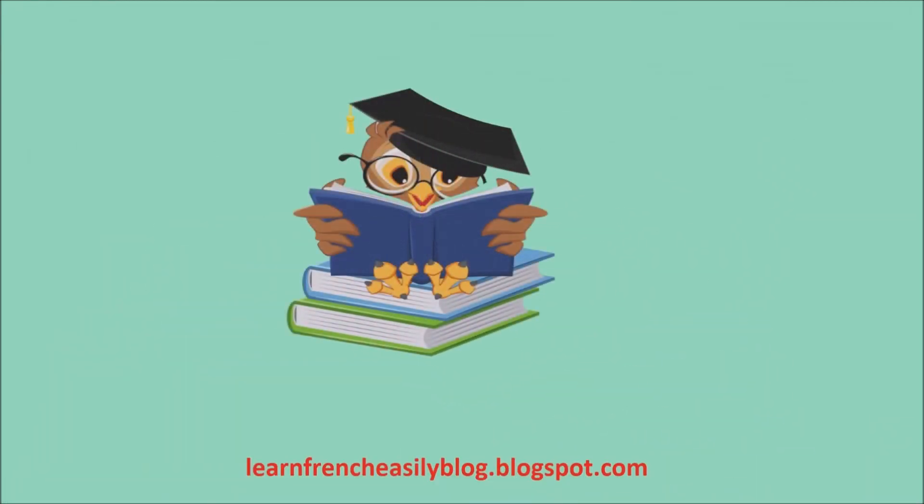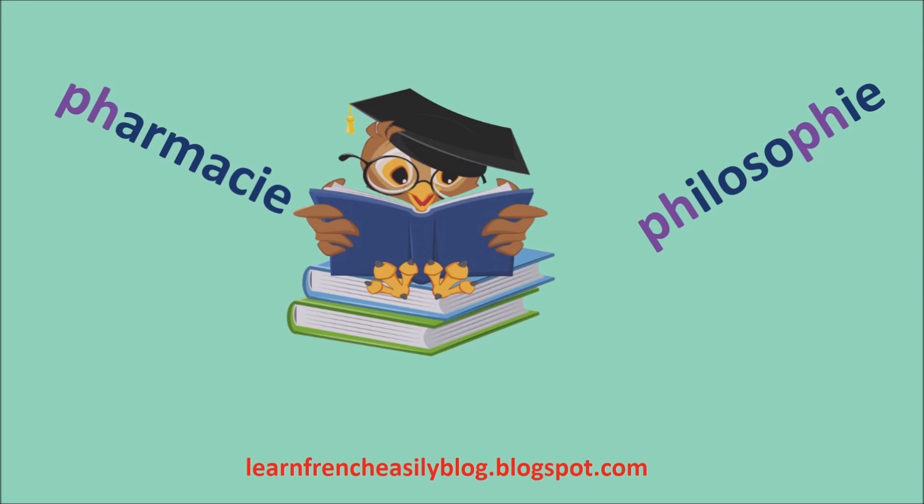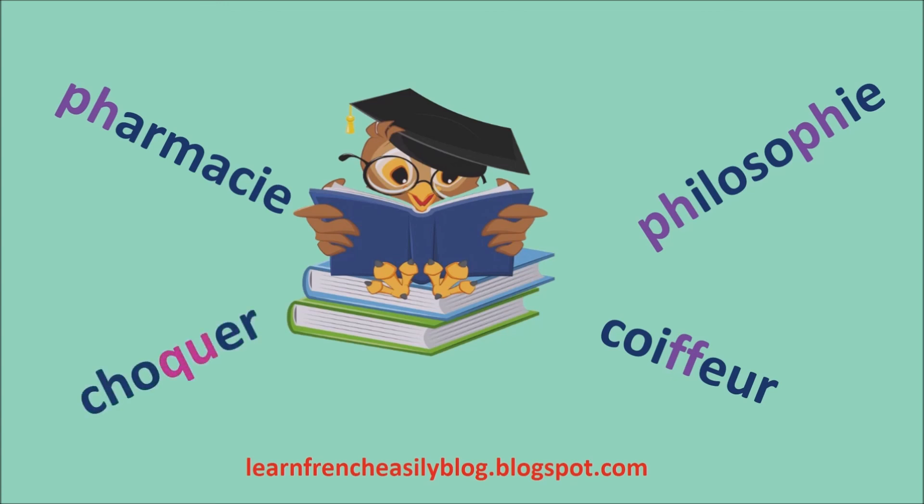Now I'll quickly repeat the rules we learned in this lesson. The letter combination PH is pronounced F. For example, philosophie, pharmacie. The letter F is pronounced F as well — for example, coiffeur. And QU is pronounced K — for example, choqué.